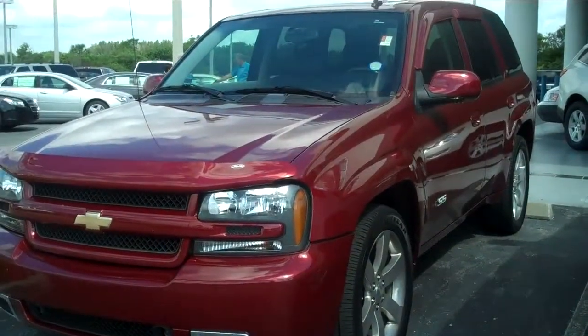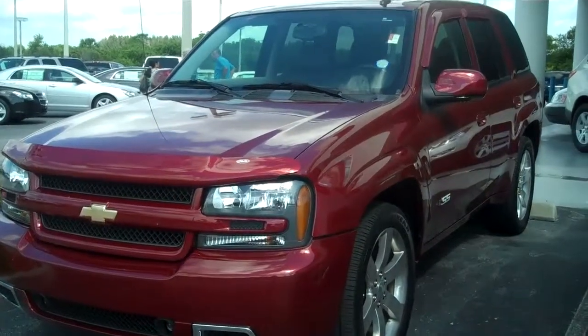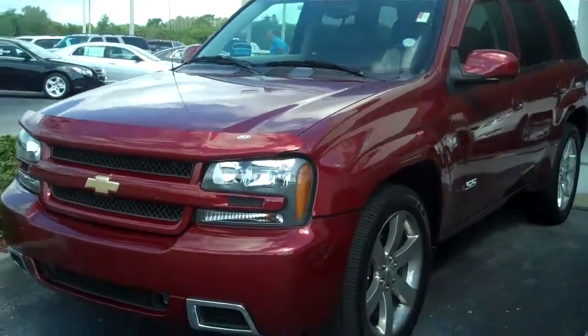Just want to take a few quick pictures of the outside of the vehicle, since there weren't any online. It is the Red Jewel Tint Coat and it does have 20-inch polished wheels.